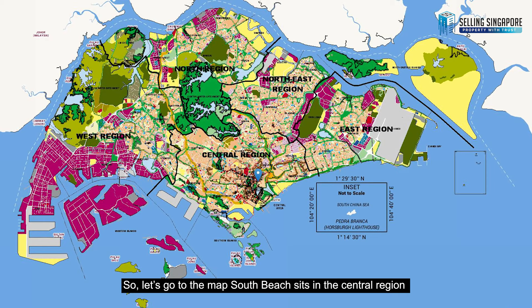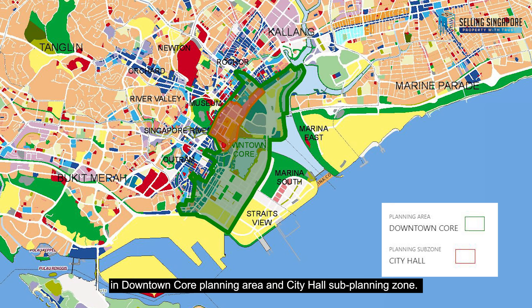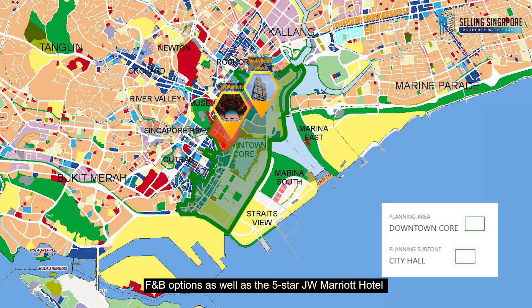South Beach sits in the central region in the downtown core planning area and City Hall sub-planning zone. It is directly integrated with South Beach Tower, which houses office and F&B options as well as the five-star JW Marriott Hotel, and has direct access to Esplanade MRT.